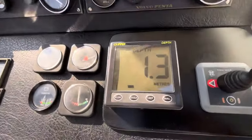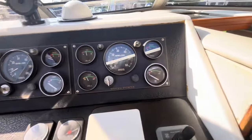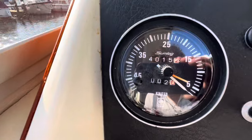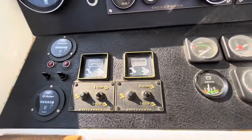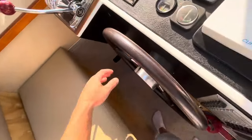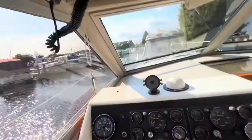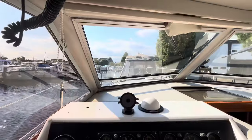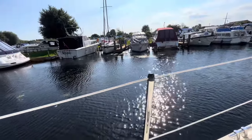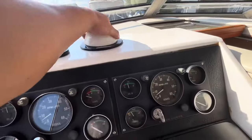On the helm we also have a depth log, all the usual engine instrumentation, fuel tanks, a gauge, and the trim just here. The steering position itself has two seats, a VHF up top, and a good view with an opening window to your side. If you need to stick your head out to check behind you, you can do that. There's a compass on here as well.